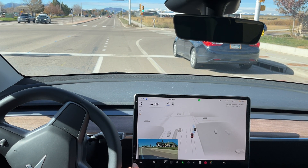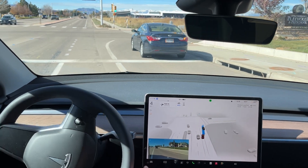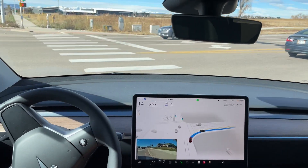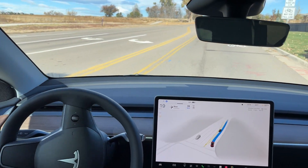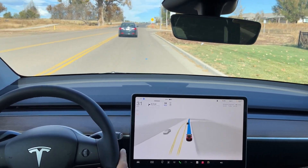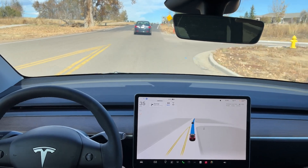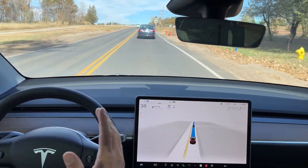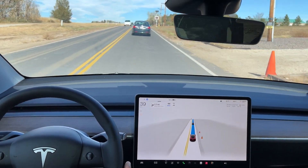It almost is like it fell asleep in the left lane. Some traffic behind us, but it does make a smooth right turn. It's almost like it fell asleep and forgot where it was going, but obviously you can see here that the navigation is set, so it should be following that navigation.